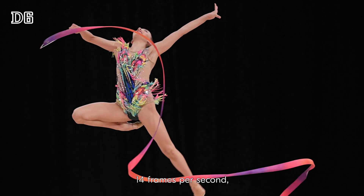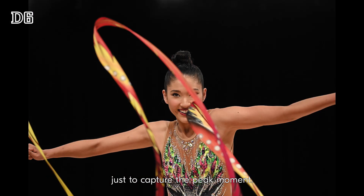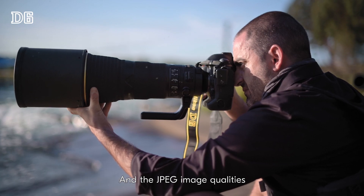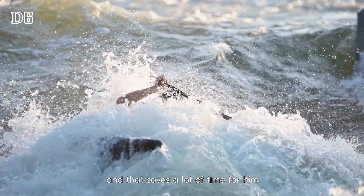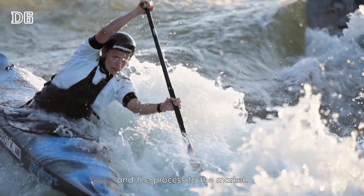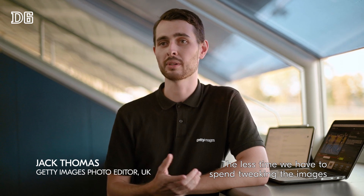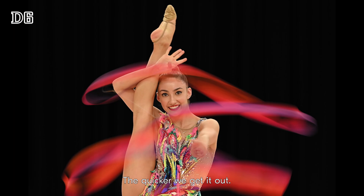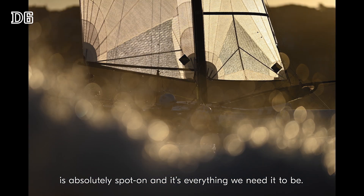14 frames per second is extremely helpful in the world of sports photography, just to capture the peak moment. And the JPEG image quality means I can get out a nearly perfect frame to the editor, which saves a lot of time for him and the process to market. That makes our job so much easier. The less time we have to spend tweaking the image, the quicker we get it out. The file straight from camera is absolutely spot on and it's everything we need it to be.